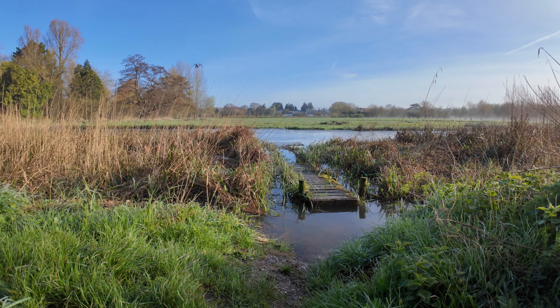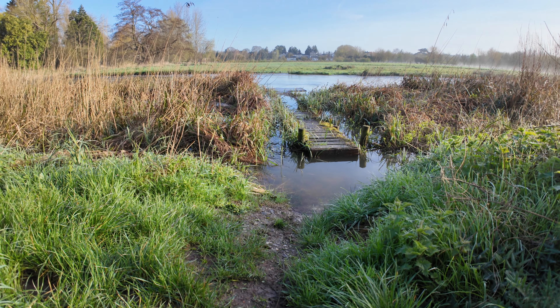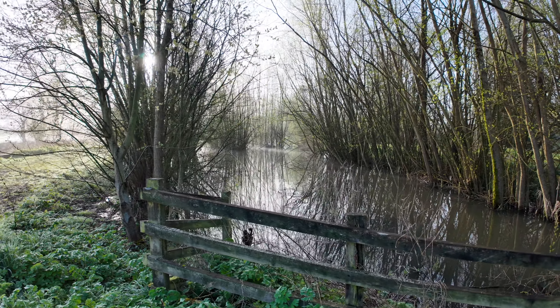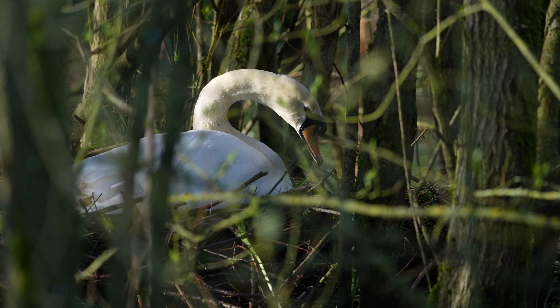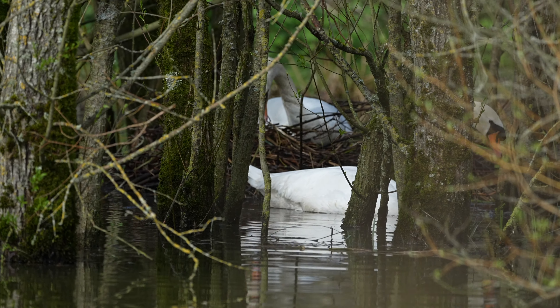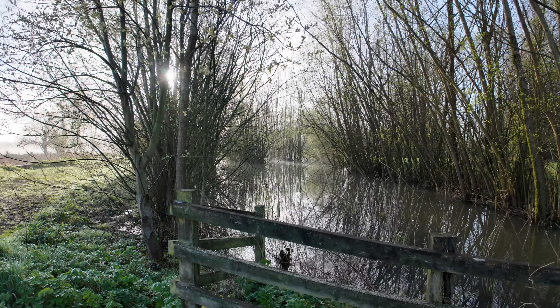Wellies are not only necessary, I think they're obligatory — obligatory wellie day. We've got the usual nest being built by a swan in this little pond area here at Harnham, amazing. Just a little bit of nest building going on — a couple of swans usually nest every year on the little island in the middle, totally safe, amazing.